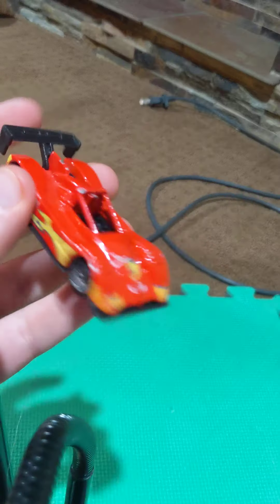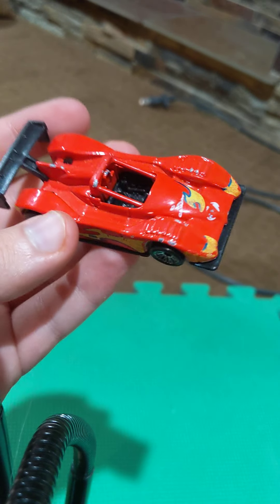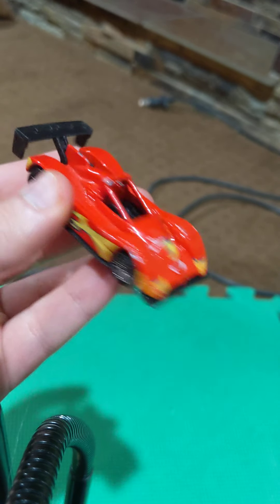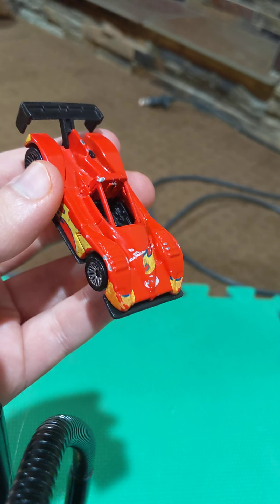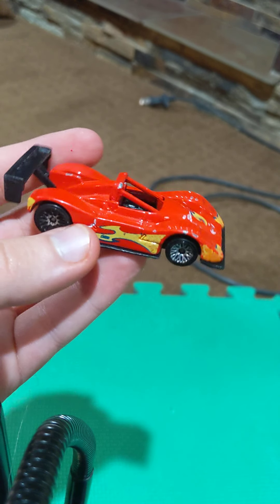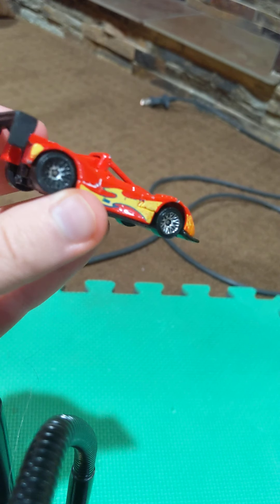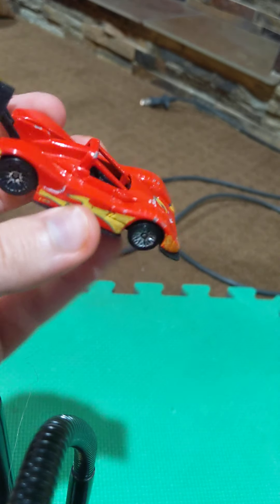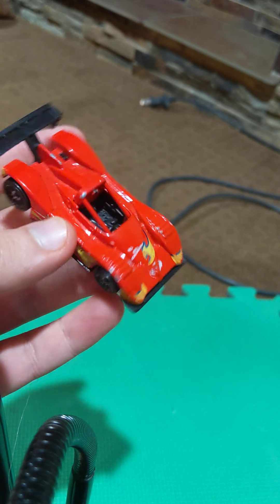The next one is the Hot Wheels Ferrari 333 SP Le Mans race car. This is one of my favorite ones I've gotten from Fastlane. I didn't know that this was a Ferrari until I looked at it carefully, and since Hot Wheels doesn't have their Ferrari license anymore, this car in mint condition is going to be a lot of money. Sadly, I've already used it, as you can tell by the tire and wheel wear, but besides that, it's a great toy car. Too bad they don't make Hot Wheels Ferrari cars today anymore.